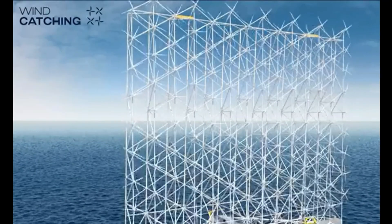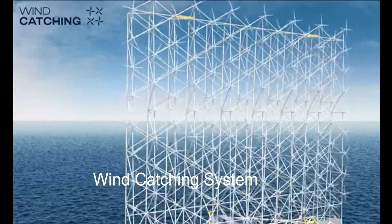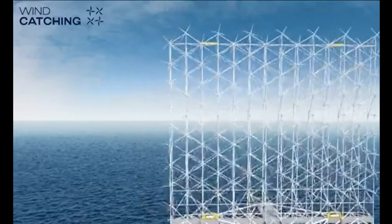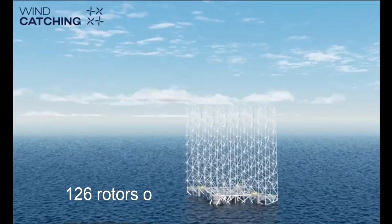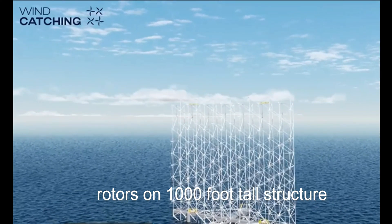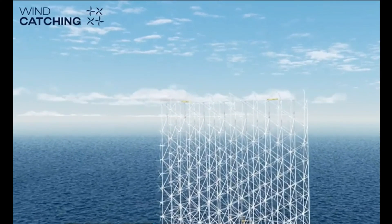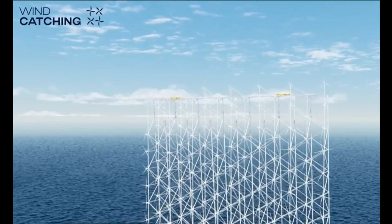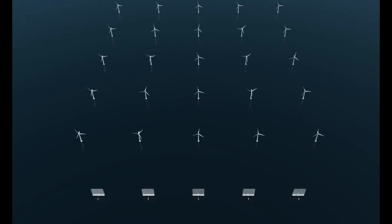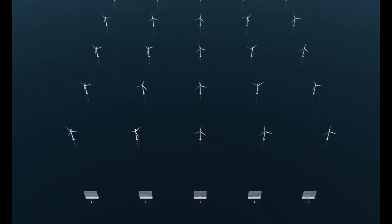Another startup is Wind Catching Systems, a Norwegian company based in Oslo. They have designed a floating offshore wind power system with 126 tiny rotors on a 1,000-foot-high structure. This floating wind catcher can provide power for 80,000 households, and five units can produce the same electricity as 25 conventional wind turbines at a fraction of the cost.